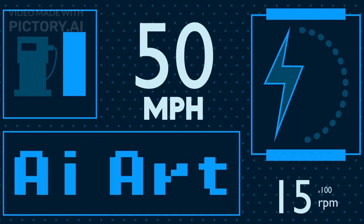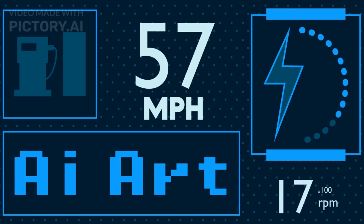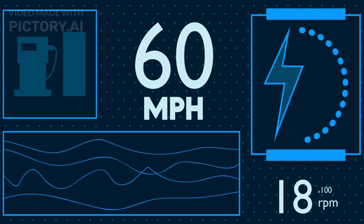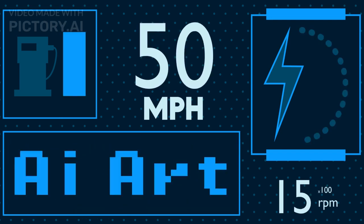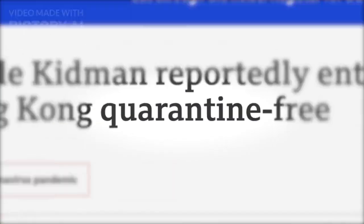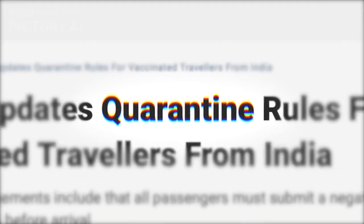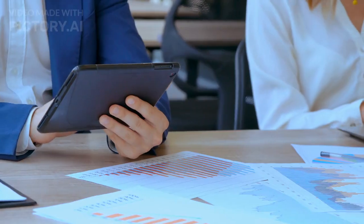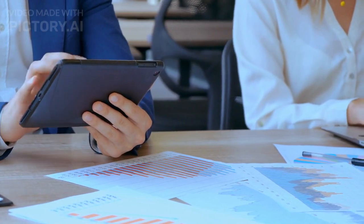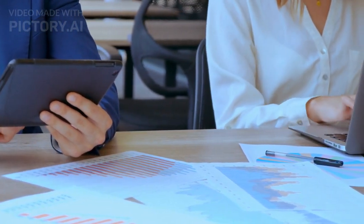The Autoblogging.ai dashboard is user-friendly and intuitive. Once you've redeemed your code, you can choose between quick mode, pro mode, or godlike mode depending on your content needs, and you can even convert Amazon product URLs into review articles directly from the dashboard. If you're looking to generate a whole bunch of articles at once, the bulk generation platform lets you generate up to 100 articles in one go and download them in convenient zip files. They also offer a done-for-you service that uses godlike mode to churn out SEO-optimized content in bulk, perfect for those who want to focus on other aspects of their business.